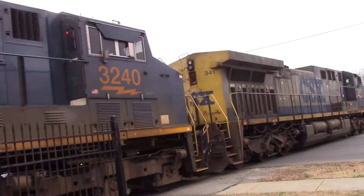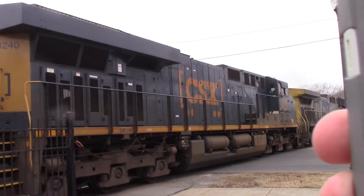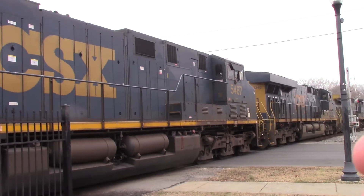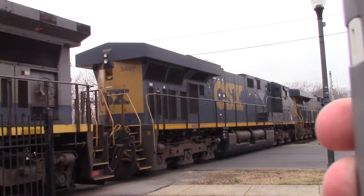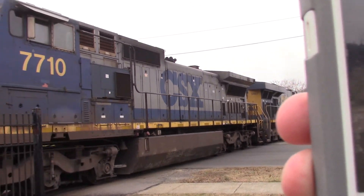3240, that's an ES44AC — excuse me. And 5467, ES44DC. And C40-8W number 7710. In YN2 today.